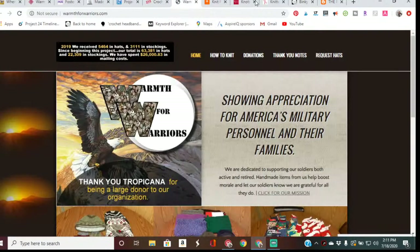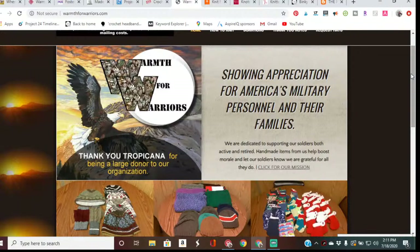Next we have Warmth for Warriors, a non-profit formed to show appreciation for the sacrifices made by our soldiers and their families. They provide active duty and retired veterans with handmade warm wool hats and other comfort items. Items you can donate include crochet hats, Christmas stockings, and other comfort items. Recipients are American active and retired military and their families. All information will be linked below.